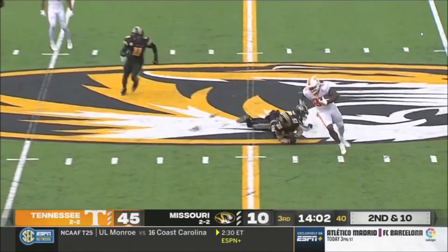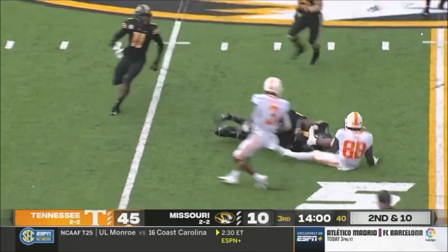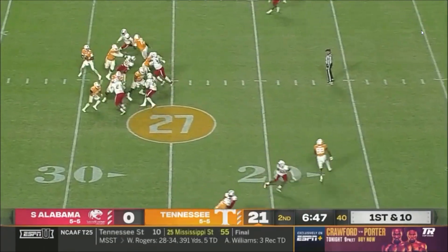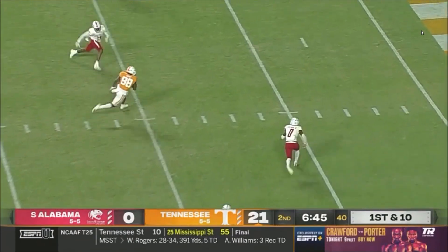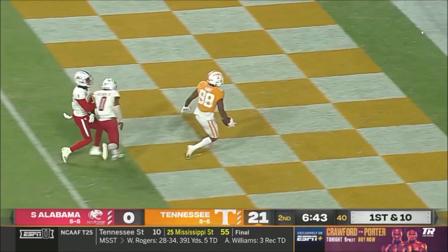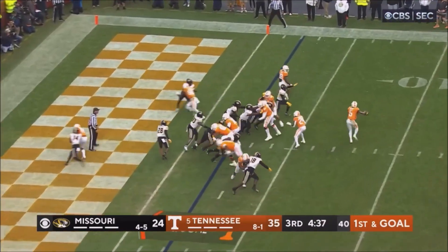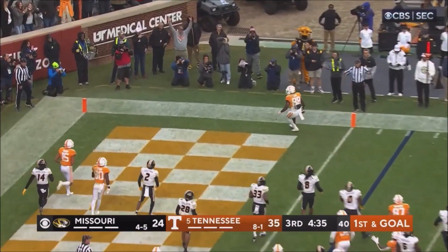Booker throws a bullet right to midfield. Pass is caught there by Princeton. Thomas on the tackle. Hooker looking to throw and it's caught by Fant. And he's going to take it all the way — tight end, he's a former running back. He's in that H-back. He's going to get the pass. Touchdown.